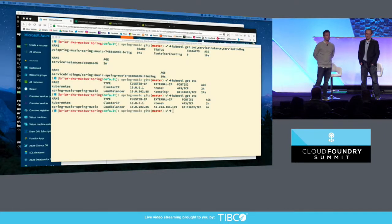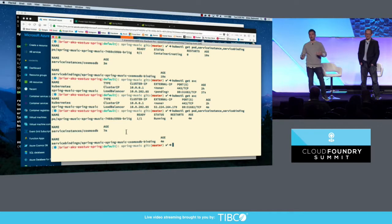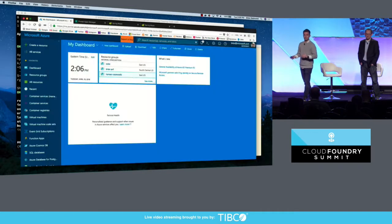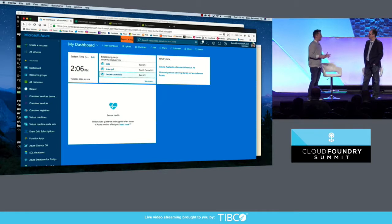And boom — here you go, we've got the Spring Music app. If you're familiar with how this works inside Cloud Foundry application runtime, it's roughly the same set of gestures. It doesn't look very different — it's using the same code on the back end, providing the same value to end users. It's really exciting to see how this collaboration is coming together.